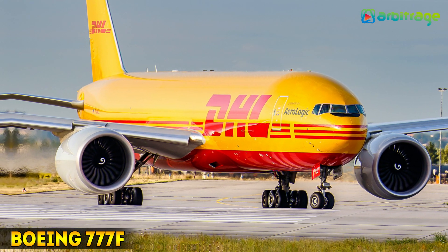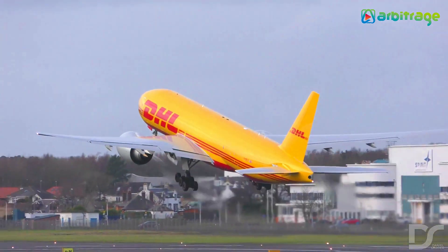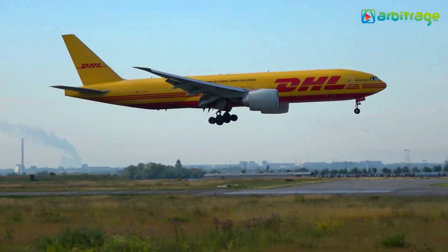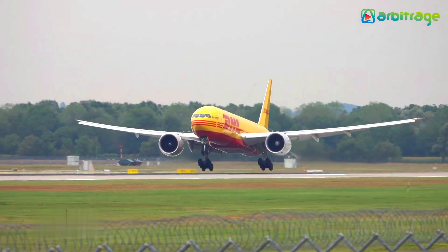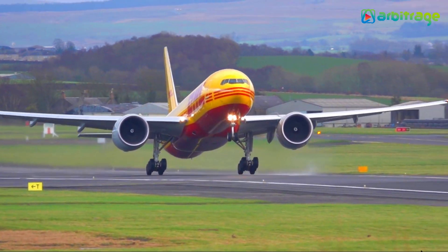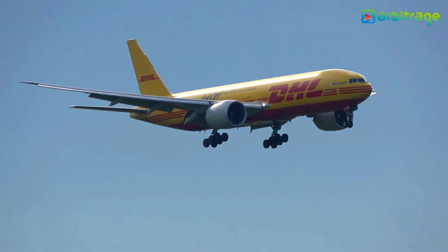Number 3: Boeing 777F. It is a highly efficient aircraft that has been built in the United States. It has a new-generation flight deck and can perform transatlantic flights. It has room to carry 27 standard pallets on the main deck and another 10 in the lower cargo hold. It measures 63 meters long by 64 meters wingspan and weighs 144 tons. It has a cargo volume of 653 cubic meters and can carry a load of 103 tons. It is equipped with two motors with a total power of 1,026 kilonewtons. It can reach speeds of 945 kilometers per hour and has a range of 9,000 kilometers.